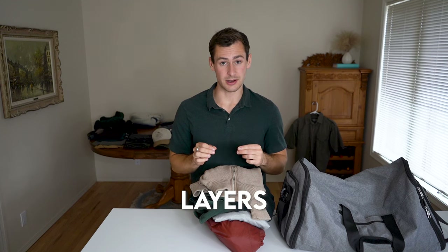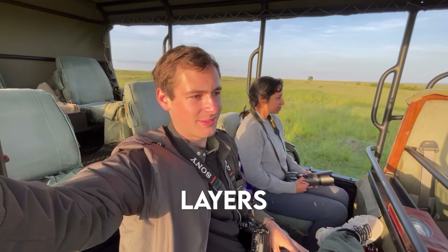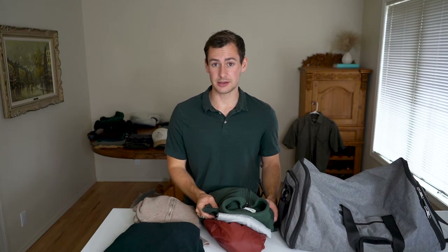Now it's time to go over layers. Layers are crucial when you're going on safari. There's a misconception that it's always going to be really hot in Africa — while it can get very hot, it can also get very cold. When you're doing wildlife experiences in places like the Serengeti, expect chilly mornings and hot afternoons. Early morning offers some of the best wildlife spotting opportunities, which is why on a safari schedule you wake up really early. When you first wake up you're going to be cold, and as the day goes on you'll be shedding layers.